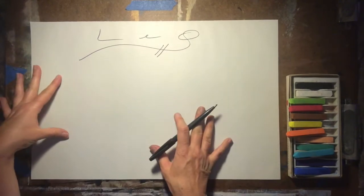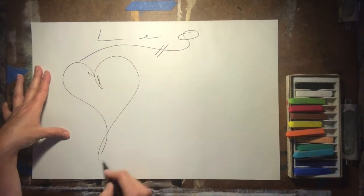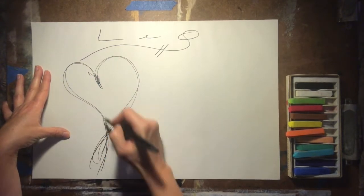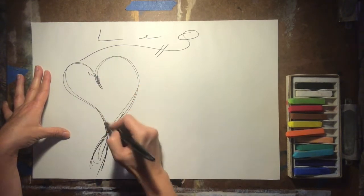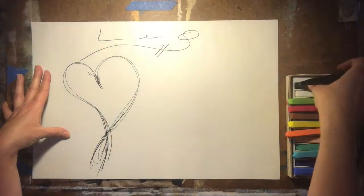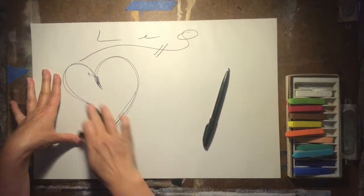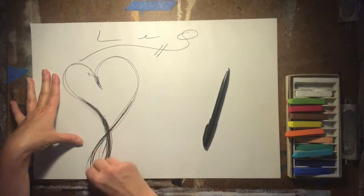Let's start diving into your three-part analysis by looking at the sped-up version of your art channeling. You can see I'm starting with pen. Leo is underlined with a line with two lines, like hashtags, going through the underline.